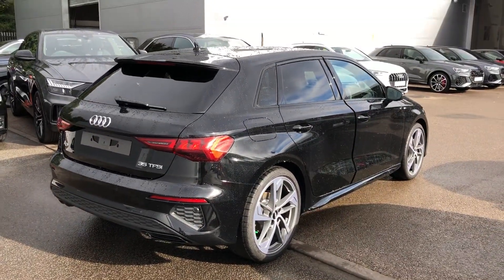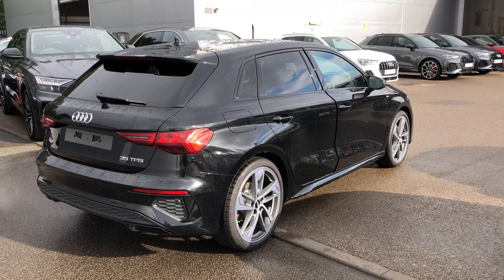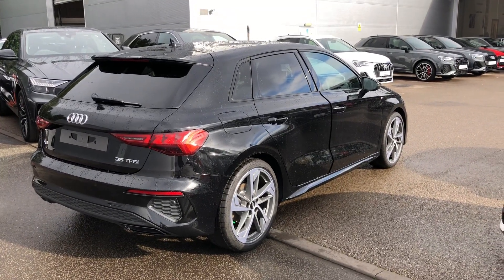This is a brand new Audi vehicle so you will get three years warranty and three years roadside assistance from the manufacturer.